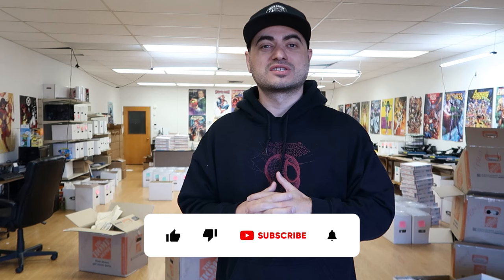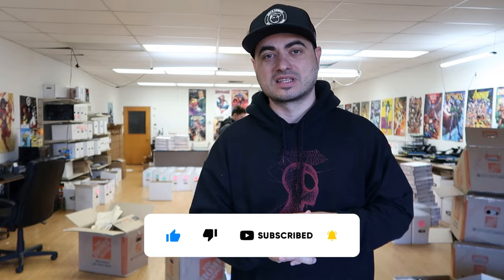There you have it, folks — another really awesome collection with some really cool goodies. Thanks as always for sticking with me to the end of the video. We'll catch you in the next one — bye!